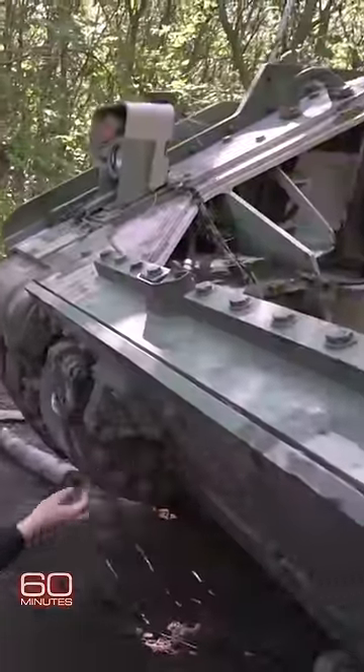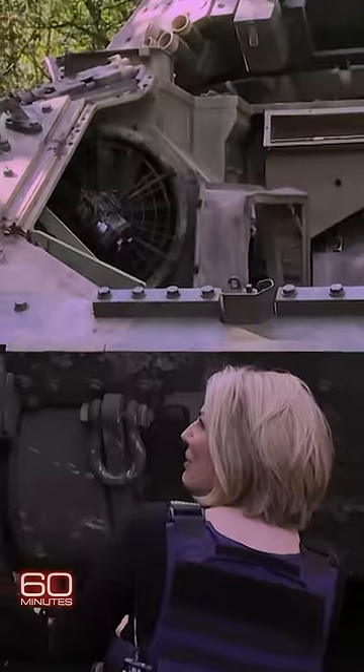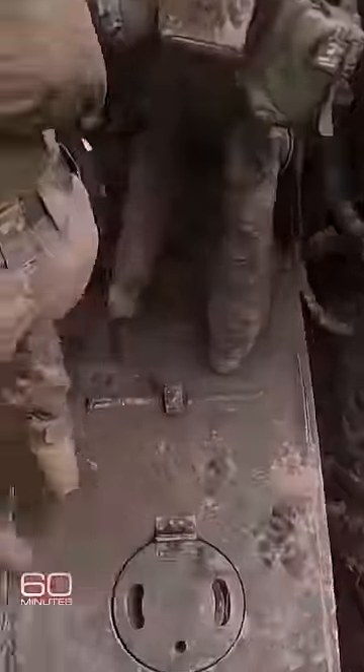Wow, look at that. This machine survived a landmine and shrapnel from a Russian missile. The US has sent 186 Bradleys here at a cost of around $2 million apiece.